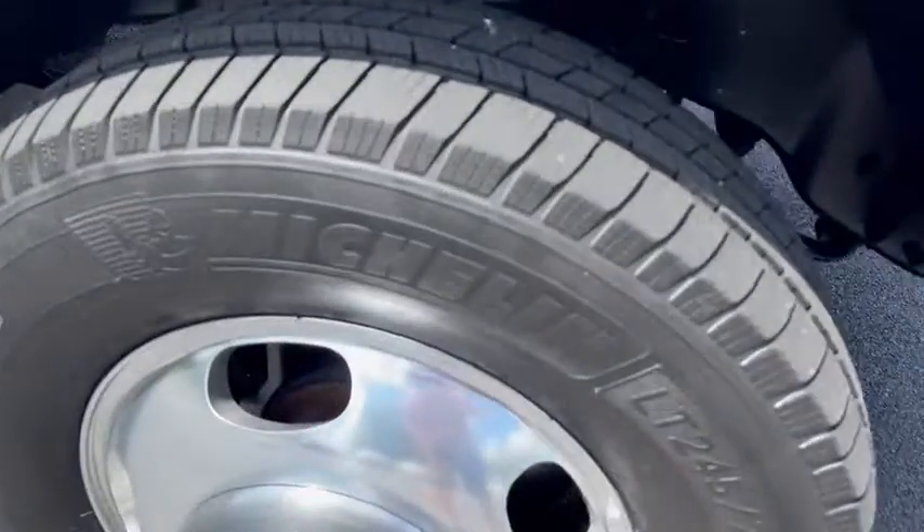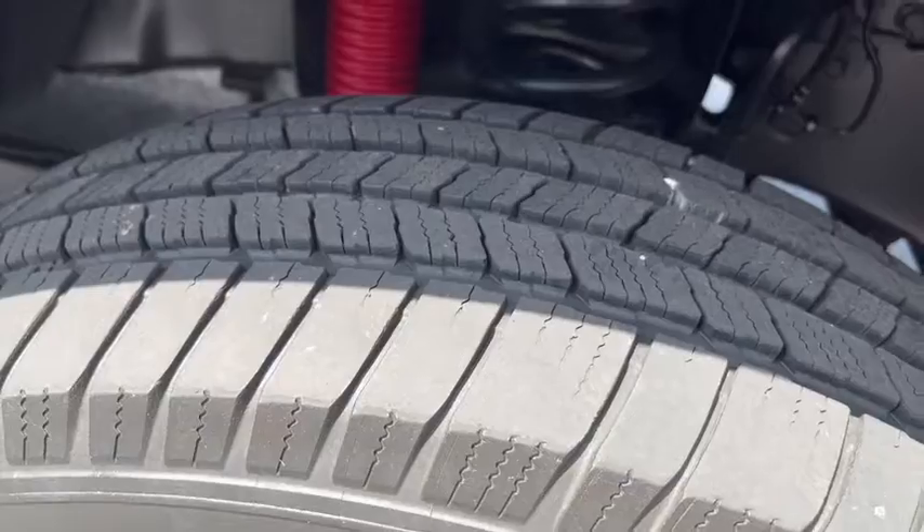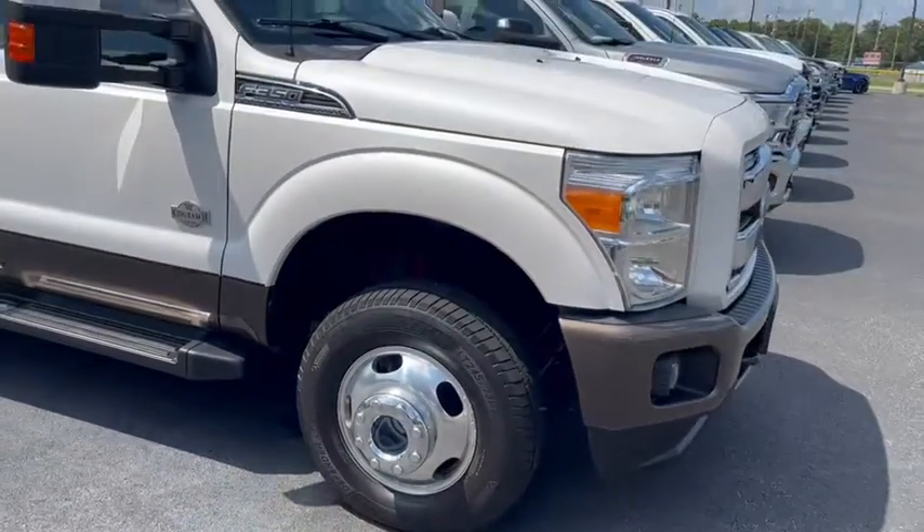Great looking Michelin tires on it, deep tread. Really sharp tires.